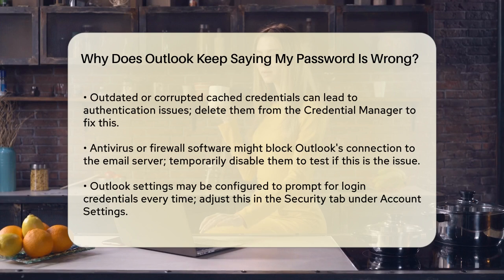Outdated or corrupted cached credentials can also cause this problem. Outlook saves your login details in a local cache to speed up access. However, if this cache becomes damaged, it can lead to authentication issues. To fix this, open the Credential Manager on your Windows system, find the credentials associated with Outlook, and delete them. Then restart Outlook and re-enter your password.